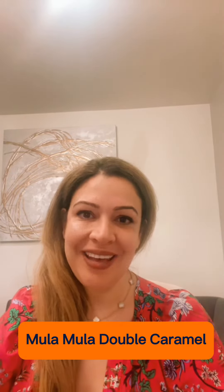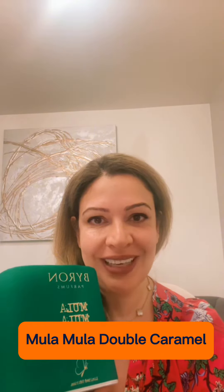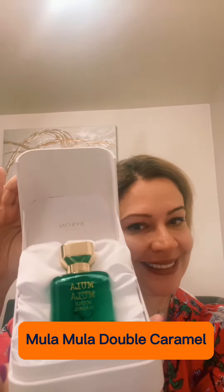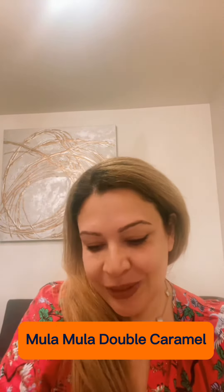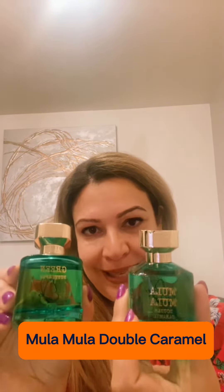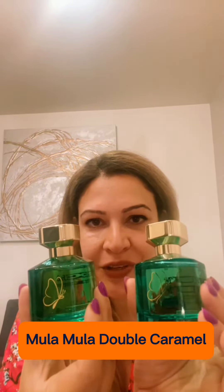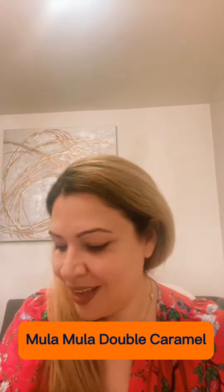Hello everyone, this is May, welcome to my channel. Today I got the new Byron Mula Mula Double Caramel. This is the presentation — it looks like the green butterfly that I had, so it looks like the limited edition comes with the same bottle design and the same color. On the back there is a number, and both of them are numbered out of 2500.